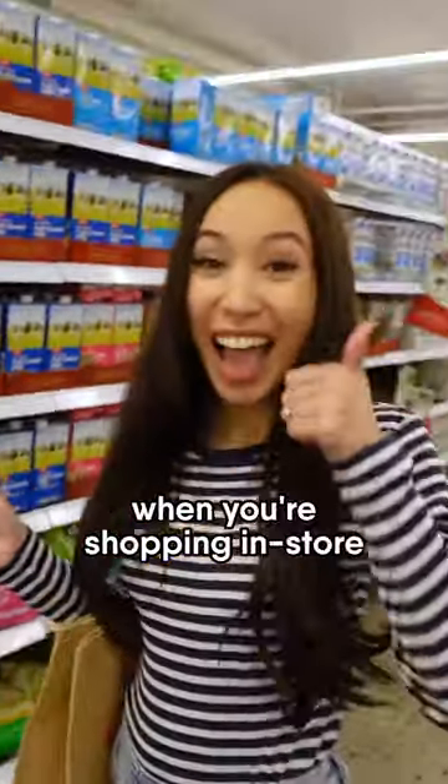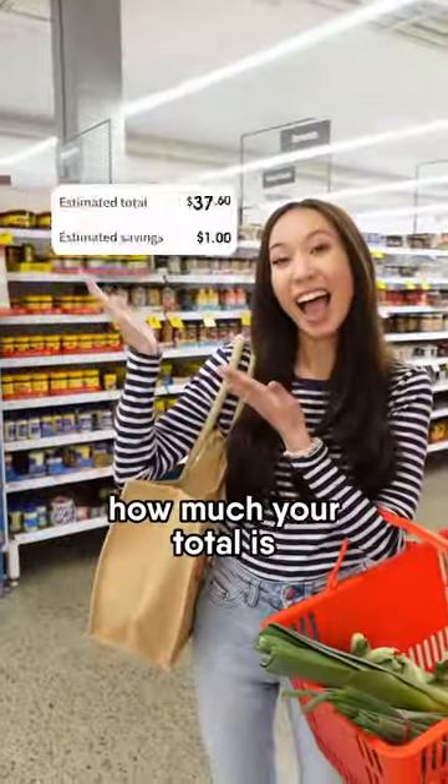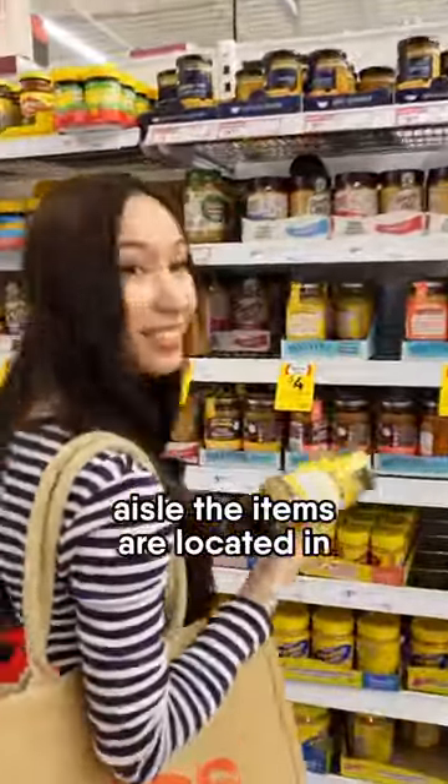And the best part is when you're shopping in-store, it also shows you how much your total is to make it easier to budget. You can see exactly which aisle the items are located in.